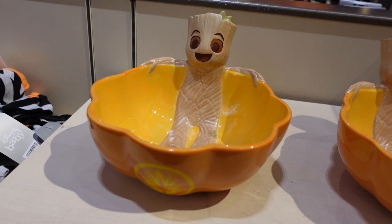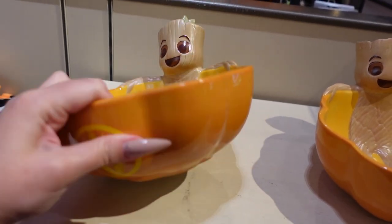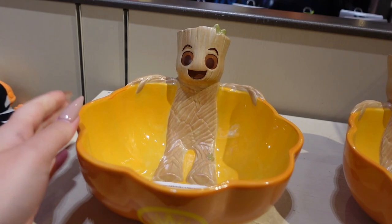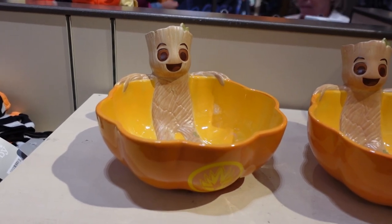We already saw the Grogu little candy dish, but now we have a Groot one. Isn't this adorable? He's just hanging out in the bowl of candy. This is $40 and it's a nice ceramic too. Look at his happy little face — he honestly looks like he's in a hot tub of candy. I love that.